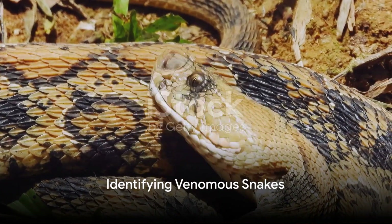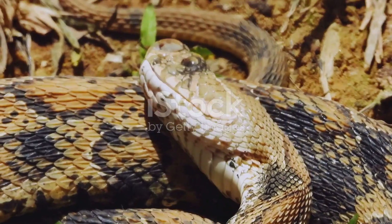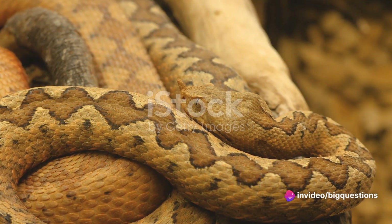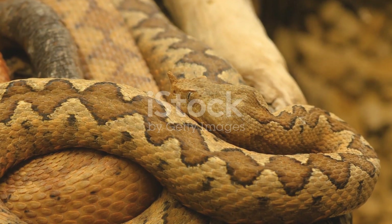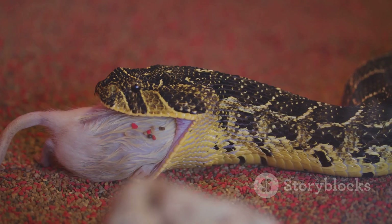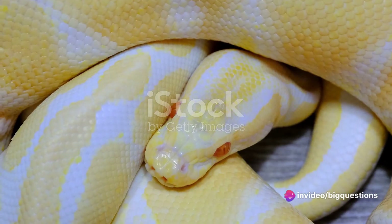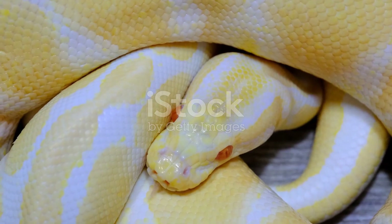What about identifying venomous snakes? Generally, venomous species have cat-like elliptical pupils, while non-venomous snakes have round pupils. The bite wound itself can also provide some clues — venomous snakes typically leave two deep puncture wounds, while non-venomous ones leave a horseshoe-shaped ring of shallow puncture marks. Interestingly, not all bites from venomous snakes are filled with venom. Up to a quarter of these bites are dry, meaning they contain no venom, as snakes can control how much venom they release and may choose not to waste it on you if you're too big to eat.